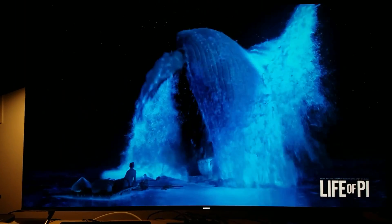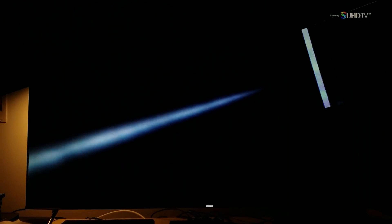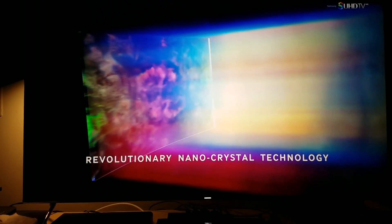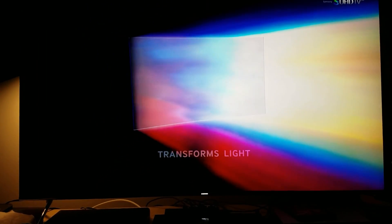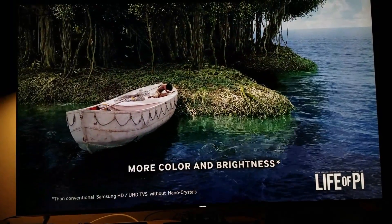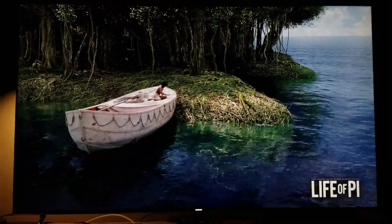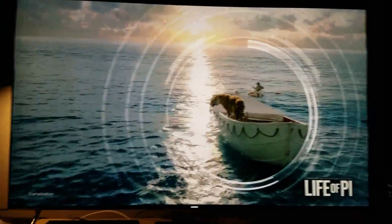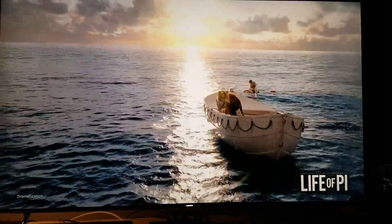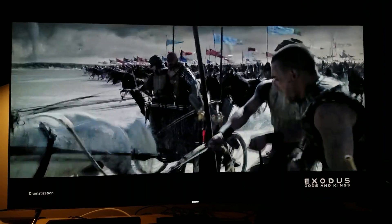You know, I do have the movie Life of Pi — I definitely need to test that out to see how well it looks in HDR. Nanocrystals — that's the quantum dot. The picture comes alive. Samsung pure color processes and enhances color for a premium 4K UHD experience.